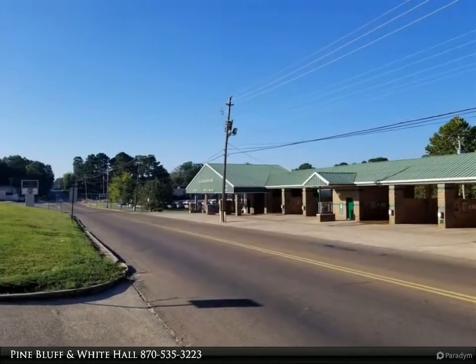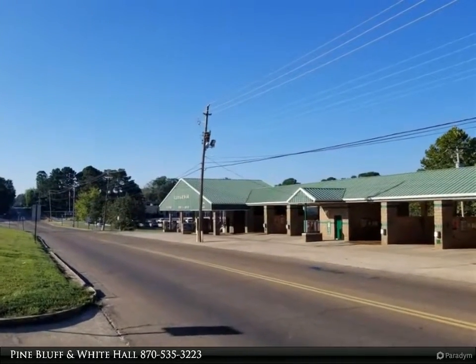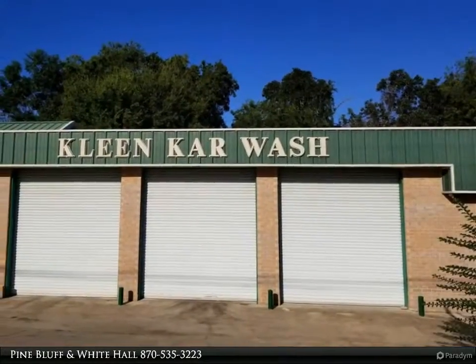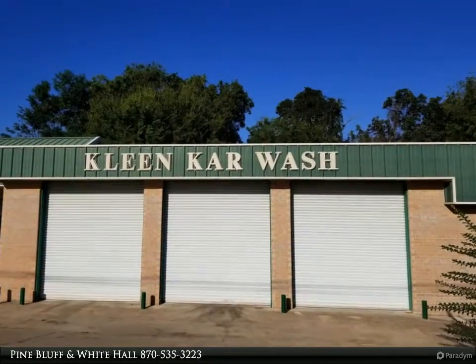This listing is for Clean Car Wash only: 7 bays, 1 automatic bay, 40x50 drying shed with 10 vacuums, and 2 change machines.